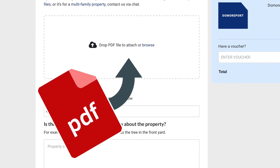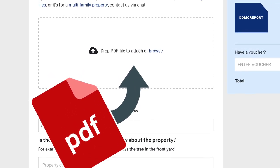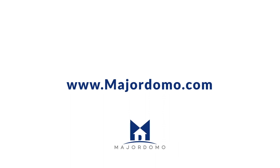To get started, simply upload a PDF of your home inspection. You'll receive an email and text alert when the Domo Report is ready, and then you can dive into each repair to understand the costs involved. Visit Majordomo.com to start saving time after the inspection, negotiating smarter with sellers, and closing more transactions.